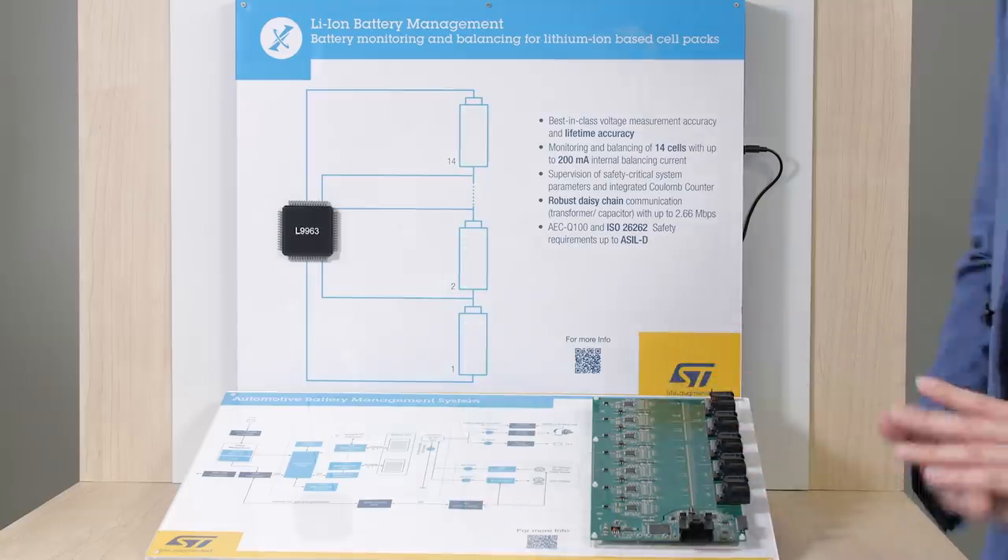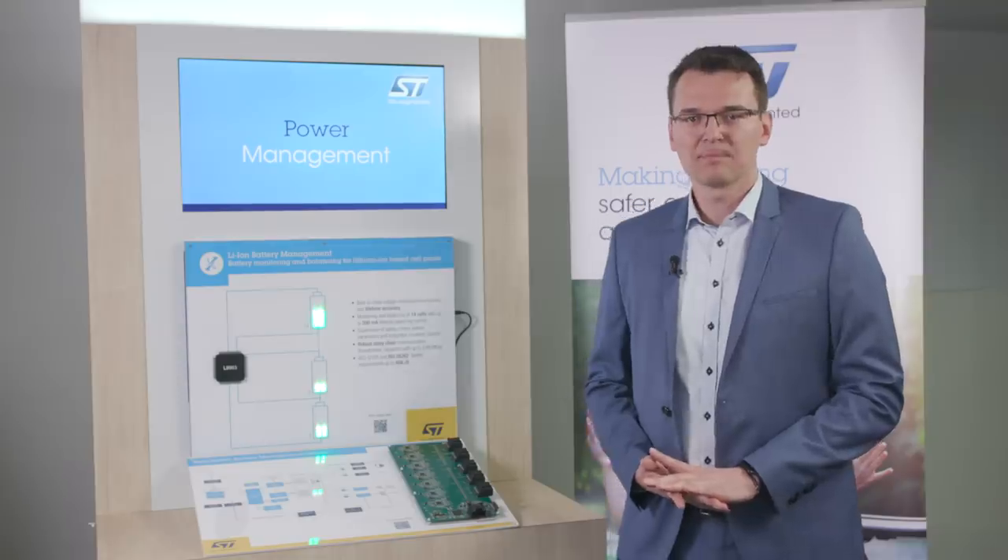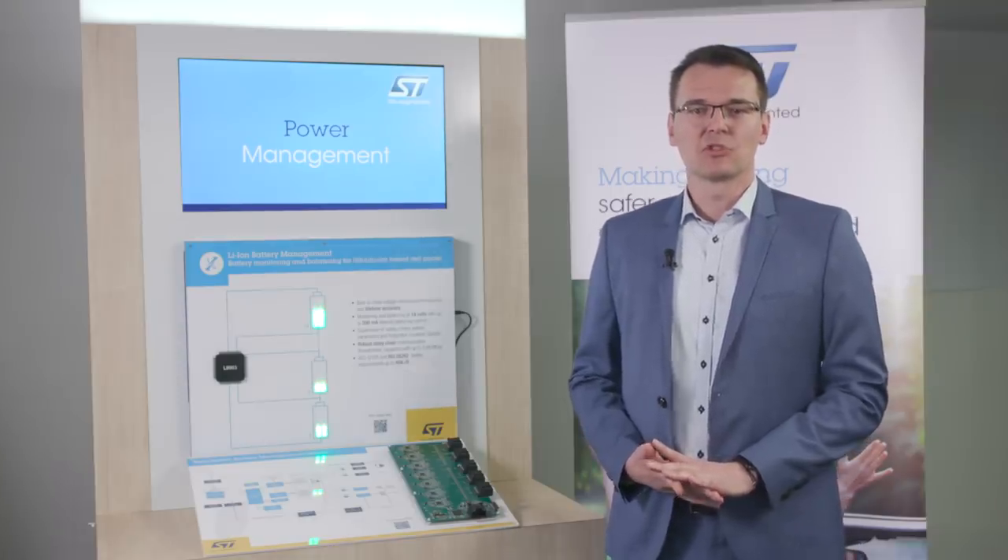Making our IP and know-how available to a broad customer base. Besides the cell management shown here today, ST is positioned to serve as a system solution provider. That means that all the relevant components in a battery management system — ranging from processing, communication, load actuation, and sensor acquisition — can also be provided by ST.